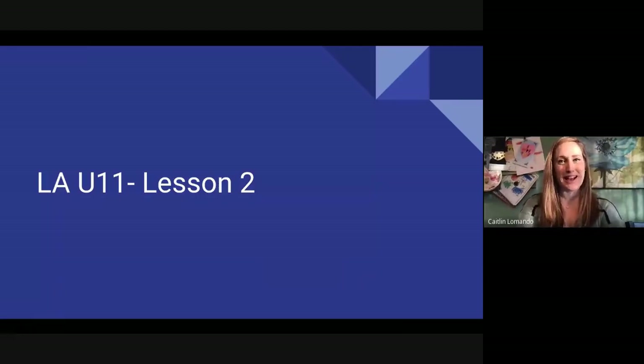Hello fourth graders and welcome back. I am Mrs. LaMondo here to bring you our Fontes and Pinnell mini lesson of the day. Today we are moving into our last umbrella of lessons for fourth grade. Hard to believe we're already here. We had been talking a lot about graphic novels and now we're going to shift gears just a tiny bit and think about illustrations and how they really add to books that we may choose to read. So let's get started.